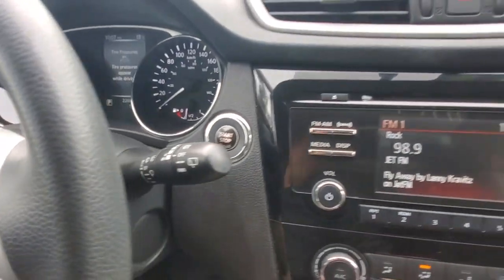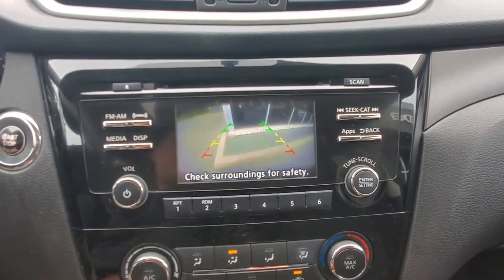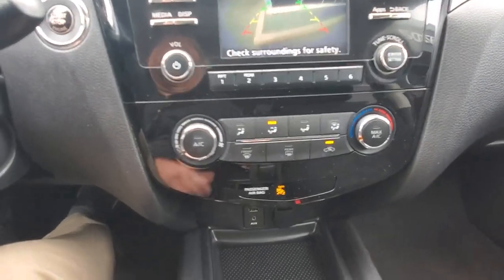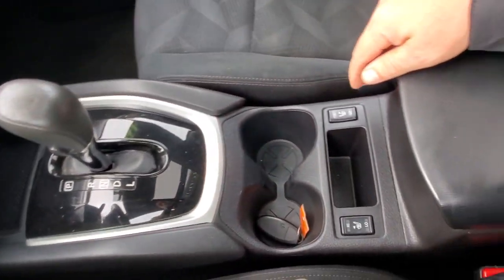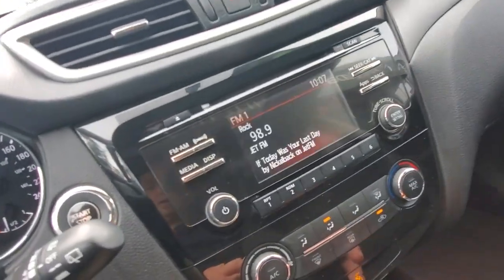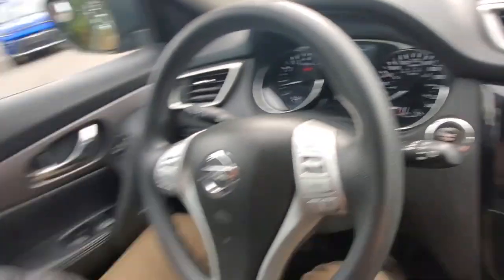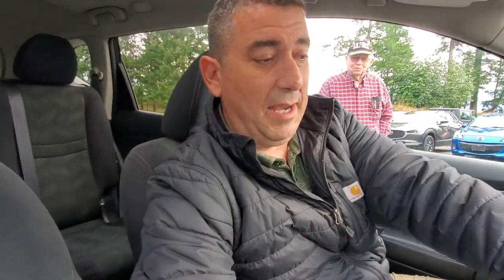You've got Bluetooth on the steering wheel, and the start/stop button. There's the infotainment system — as soon as you put it in reverse it shows what's behind you. You've got air conditioning, automatic transmission, and heated seats right here. Lots and lots of options, a really great all-wheel drive system. Let's try out the stereo system — wow, that's pretty good!